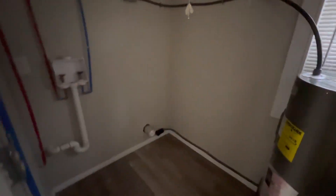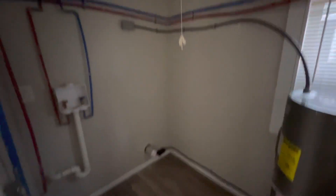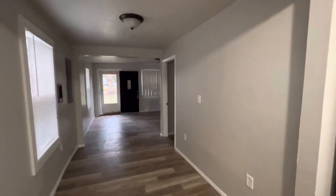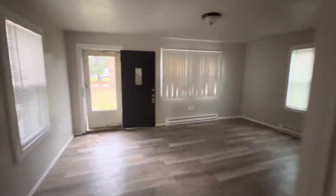We walk through to the back — water heater looks new, and then our washer and dryer, which is that added-on porch that we see quite often. So really pretty good as far as interior condition is concerned. Small — large for a one bedroom, but small overall. Take a look at it, let us know what you think. Thanks.